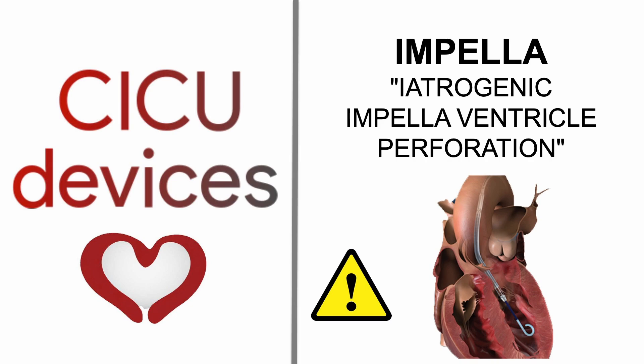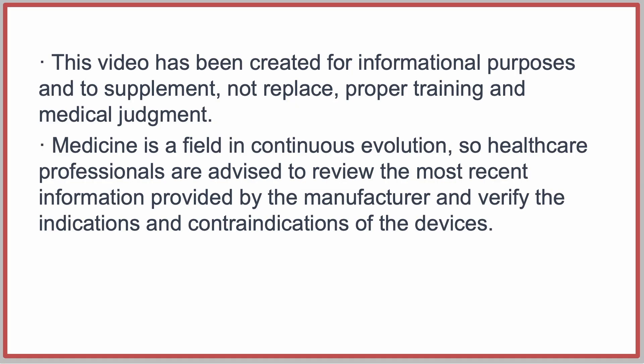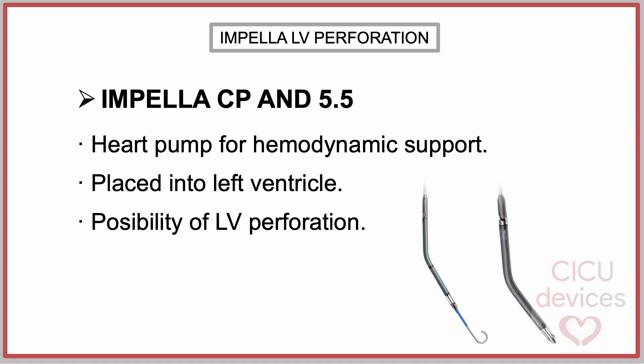The Impella CP and 5.5 devices are cardiac assist systems used for hemodynamic support in cases of high-risk PCI or cardiogenic shock. They are advanced over a guide wire and placed inside the left ventricle. One of the reported complications is left ventricular perforation due to catheter manipulation during insertion or repositioning.